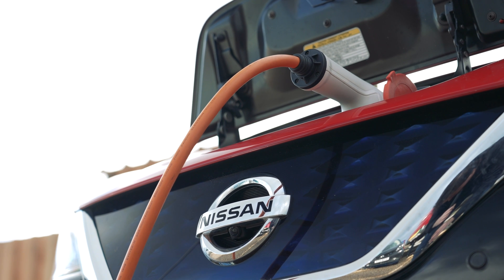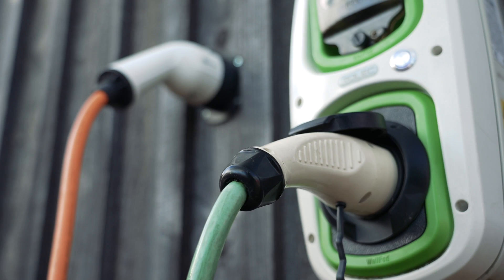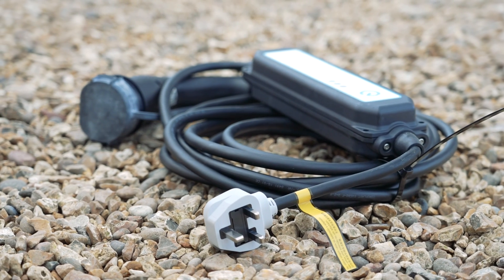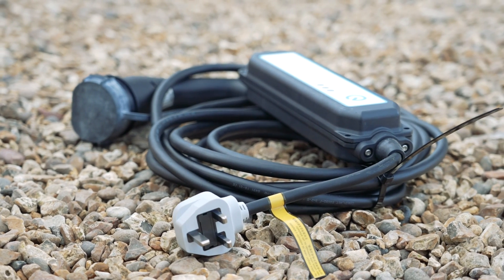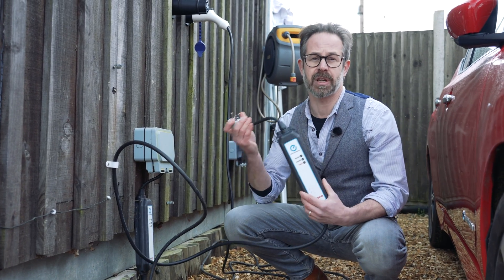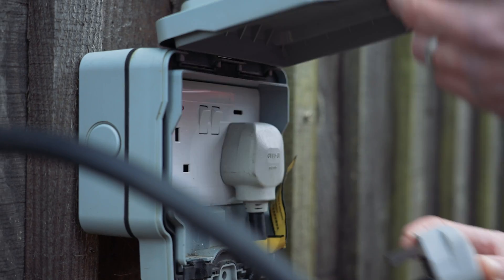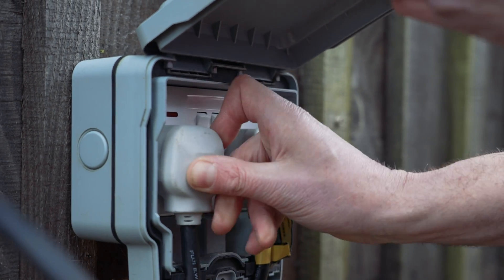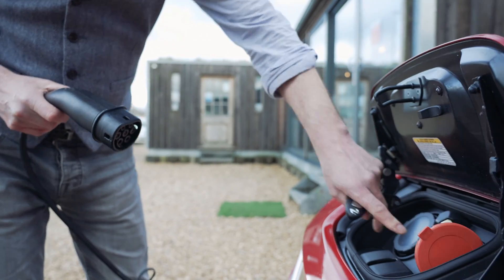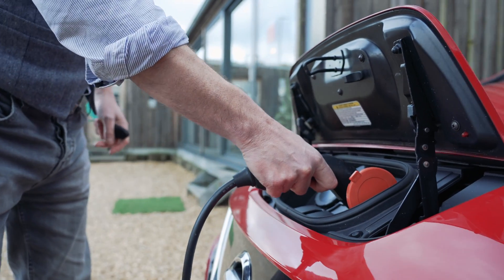When it comes to charging your EV at home, you have two options: installing a dedicated EV charge point, or using a three-pin charging lead that you plug into a standard household plug. When we talk about three-pin charging, we're referring to charging using a portable charging lead like this one. This will charge your car at a slower rate — 10 amps or 2.3 kilowatts typically — which will equate to about 10 miles of driving range for an hour's charging time.